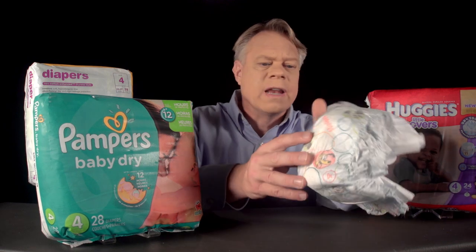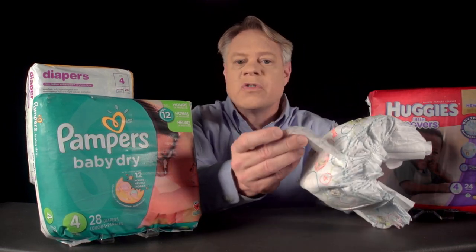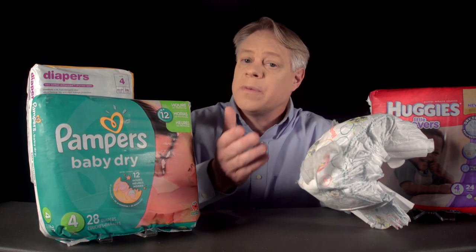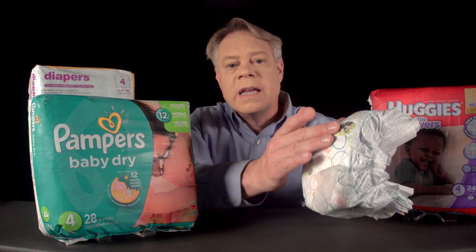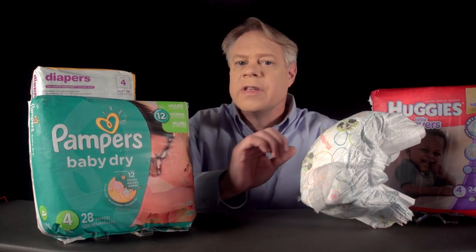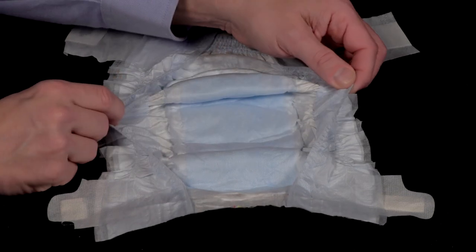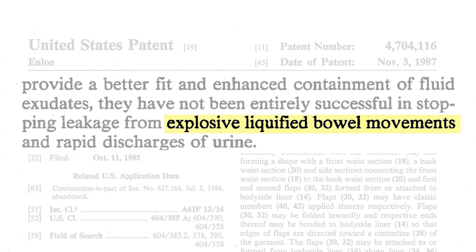Let's work our way from the outside in. The outermost layer is a thin, soft covering, almost impossible to remove in one piece. It's there for the parent's comfort — it feels like cloth, but it's made from plastic. The next layer is a barrier sheet, typically polyethylene, the same stuff used in plastic grocery bags. This plastic barrier is there to contain feces. Along the diaper's edges are elasticized leg cuffs, which, as noted in one of the many patents, help contain explosive, liquefied bowel movements.